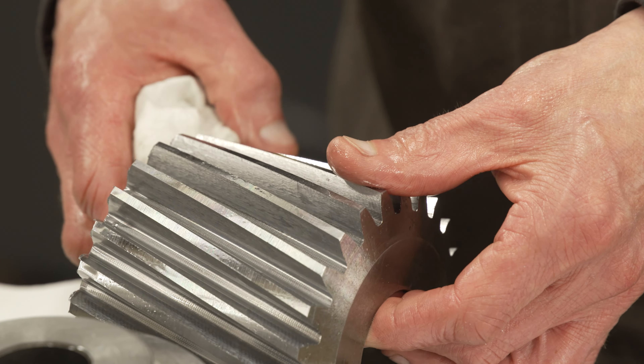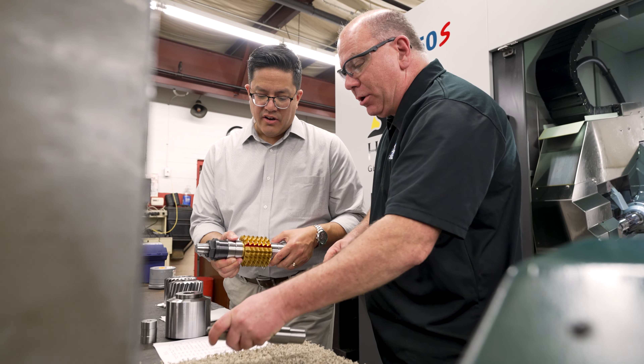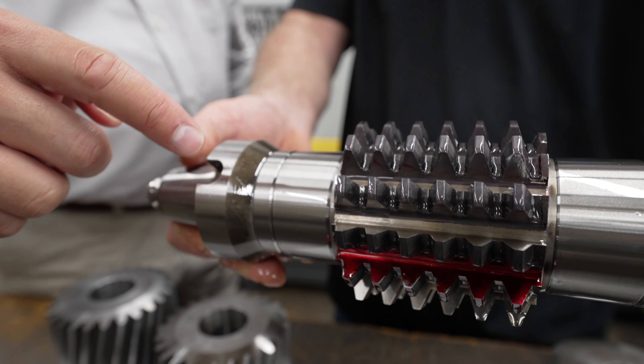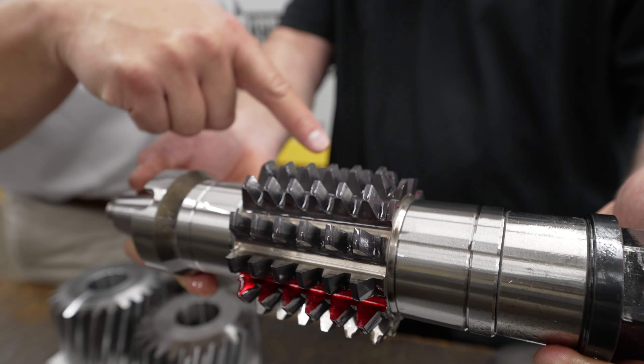The Hera 350 gave them a wide working range of parts. They could do some smaller pump gears that they were really looking to run through the machine, as well as bigger, coarse-pitch gears that can go up to 16 inches. It really gives them a wide range of parts that they can produce, along with a hob head that can run fast and really improve their throughput.